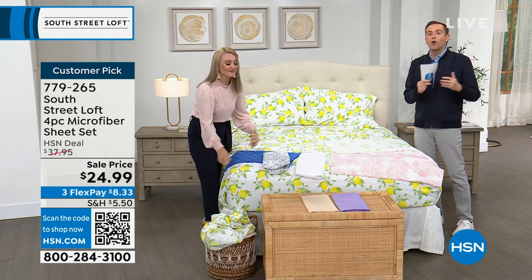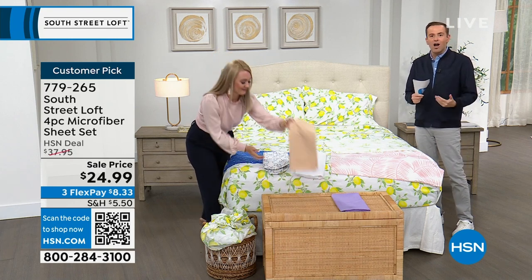With the price so low, it's an opportunity to stock up — change out the sheets in the guest room, the kids' room, and your own bedroom. All at $24.99.